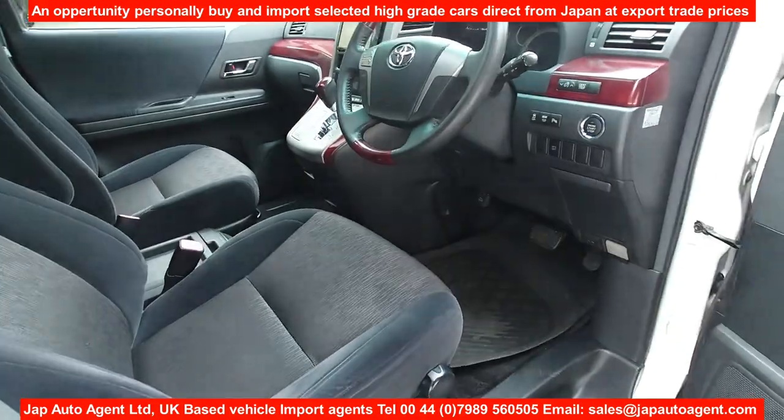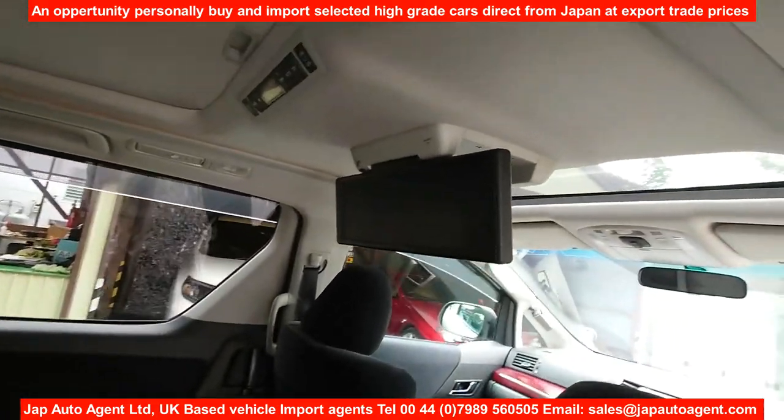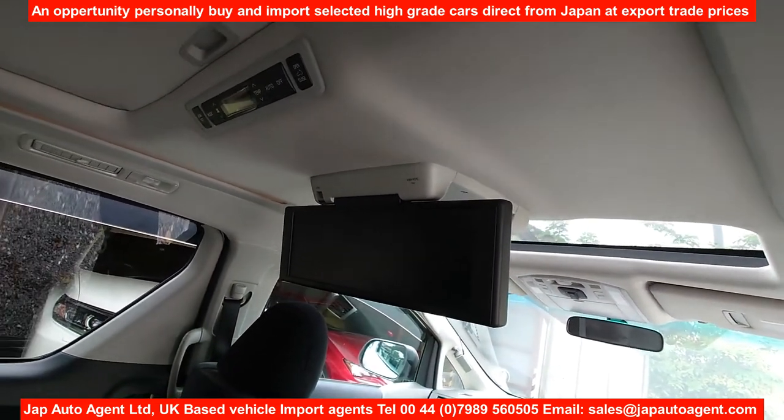This one also has the panoramic TV screen, which is quite nice — it folds into the roof.